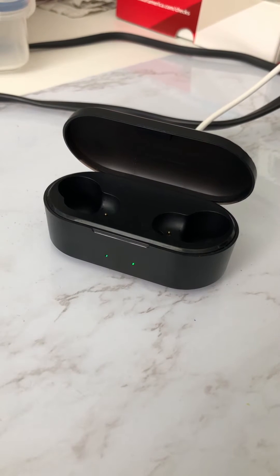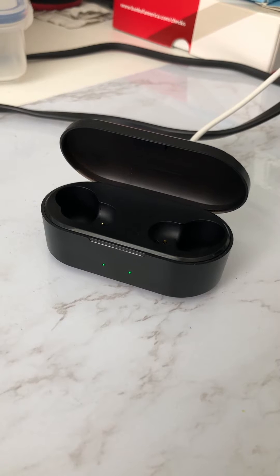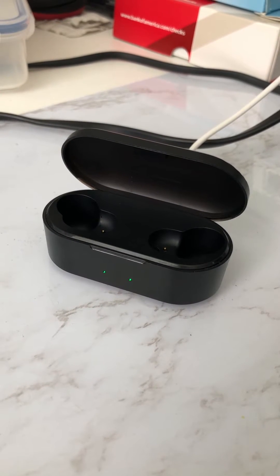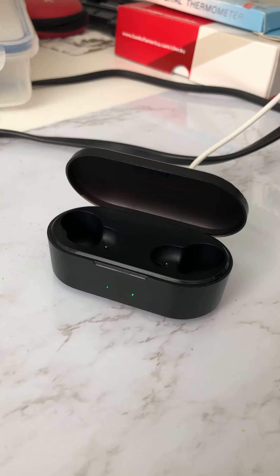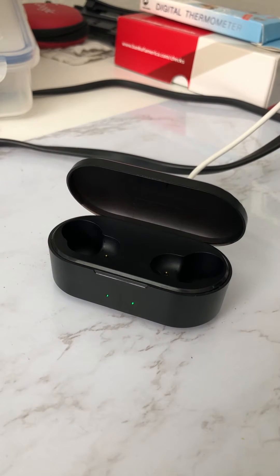Hey guys, welcome to this review of SoundBeats true wireless headsets. I bought these headphones off Amazon and they were fairly cheap. I can safely say that these were really good for the value and good sound quality overall.